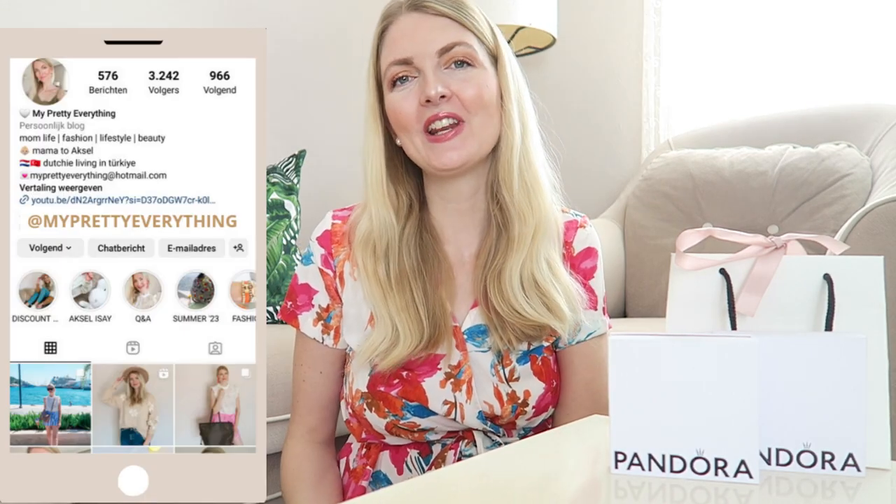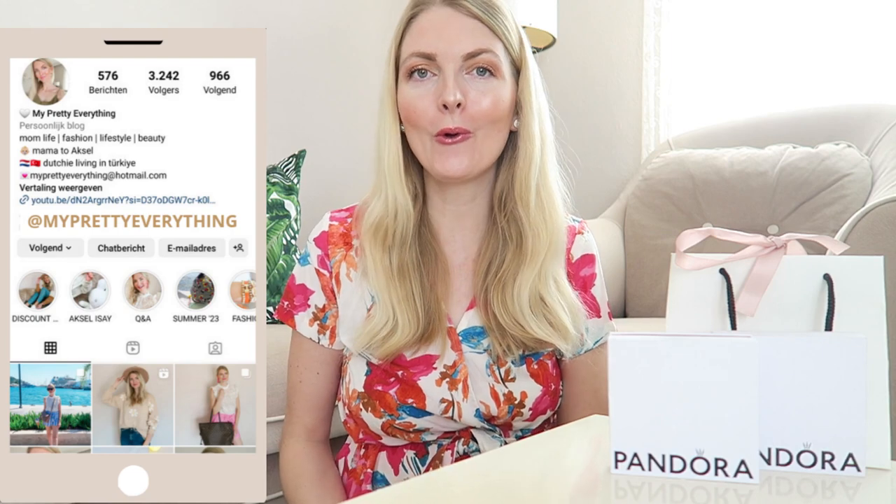Hi everyone and welcome back to my YouTube channel. Today's video is a Pandora haul — it was my birthday last month and I received some lovely new charms and I thought I'd share them with you guys. My last Pandora related video was my collection and I will link that somewhere up here so you can check it out later. These charms are for my new two-tone bracelet that is rose gold and silver, which I absolutely love.